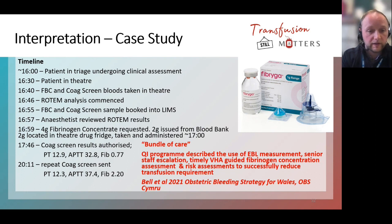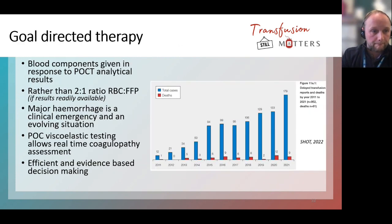A 2021 paper from the team in Wales described a really good QI programme using ROTEM as part of a bundle of care for obstetric hemorrhage. Our obstetricians love that we have ROTEM because it really improves our management of postpartum and antepartum hemorrhage. It's goal-directed therapy — components are given in response to analytical results as opposed to randomly giving fixed ratios of red cells to FFP. The haemostatic testing allows coagulopathy assessment in real time, enabling efficient and evidence-based decision making.